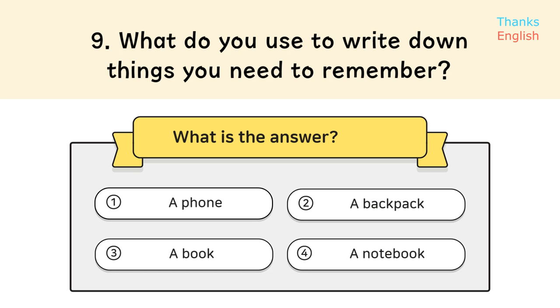Question 9: What do you use to write down things you need to remember? Answer 4: A notebook.